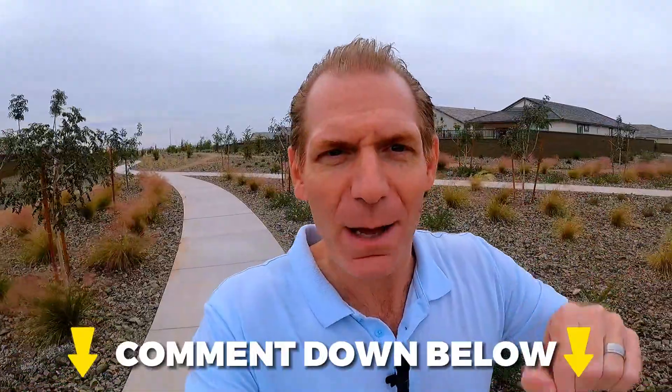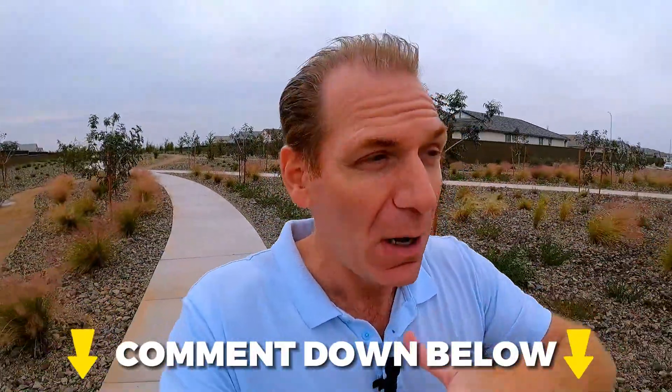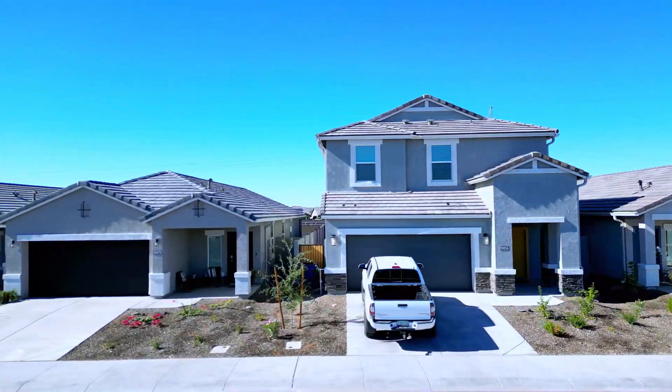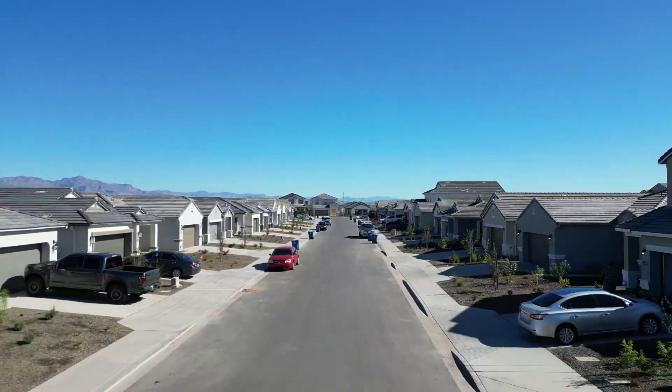As we go through, comment down below the price point you're looking for when it comes to new construction. We're going to be trying a bunch of different areas and taking feedback from you as far as what kind of price points to target. Let us know and we'll go find those communities for you.